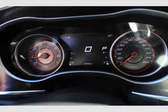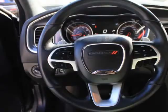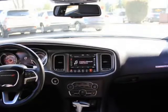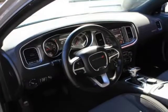Electronic stability control, ESV and roll stability control (RSC), driveline traction control. Parkview backup camera and ParkSense rear parking sensors. Sirius XM Guardian emergency SOS. Tire specific low tire pressure warning.